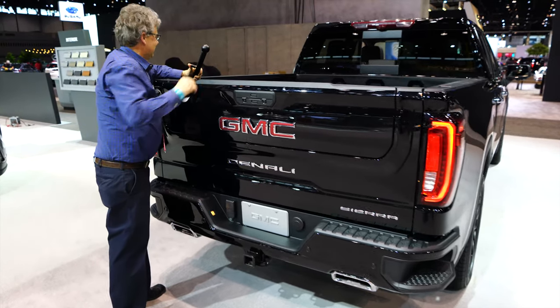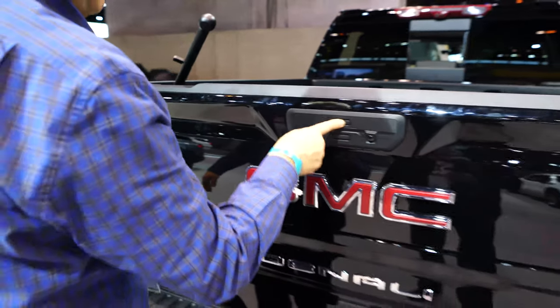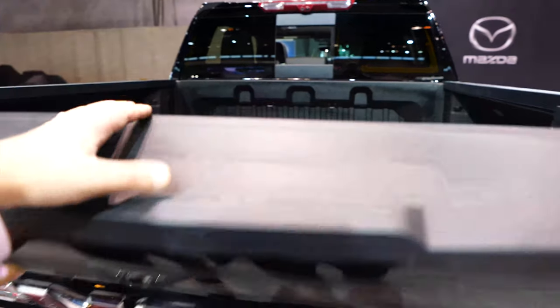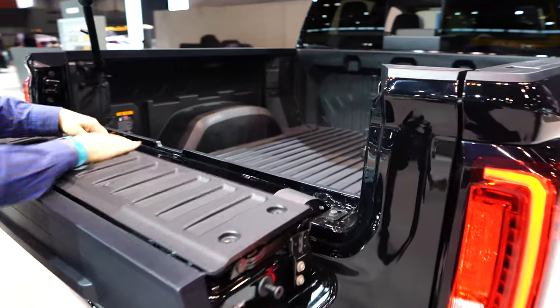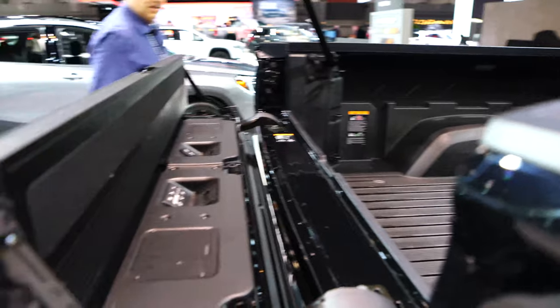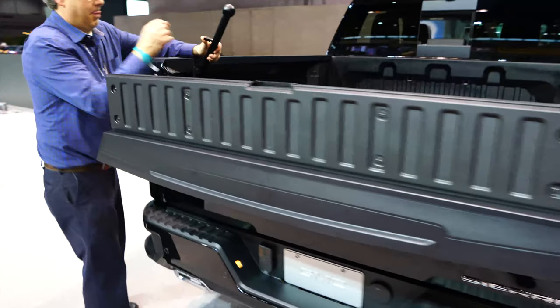You got to do that first — we screwed up, got to repeat the procedure. Step one. Also, there's a third mode we didn't talk about: if you're carrying some lumber or something that's just a little bit longer than your bed, you've got this bump stop right here to protect stuff from flying into your passengers that are tailgating you.